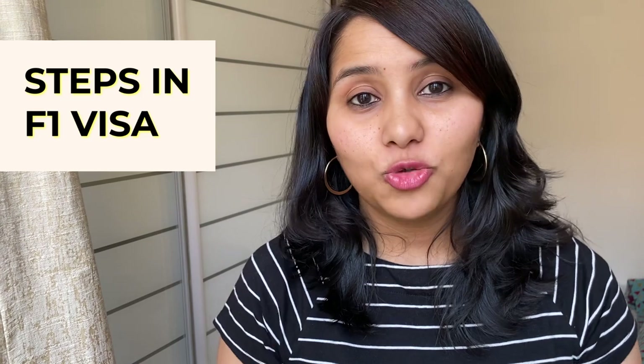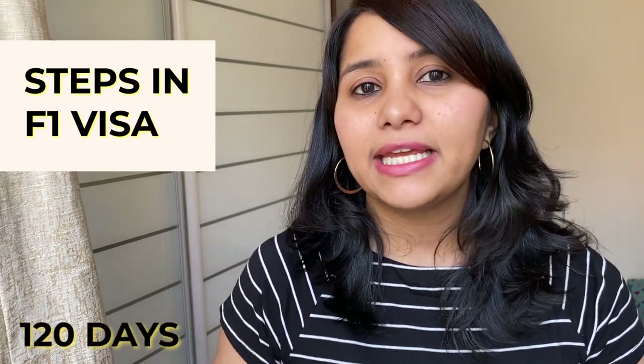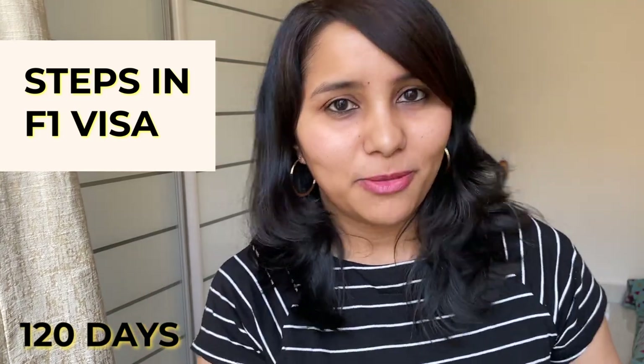Now that you have your admit, your I-20, and have paid the SEVIS fee, you can begin the actual F1 visa process. Do keep in mind that you can apply for the F1 visa 120 days before your college start date — that's the earliest you can apply. So if your college begins in August, the earliest you can schedule your visa interview would be in April.